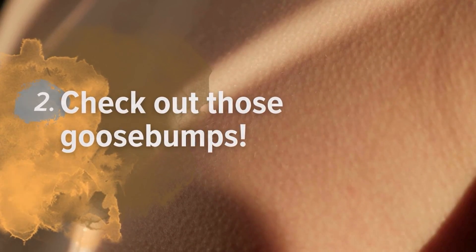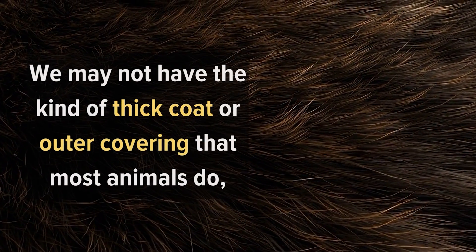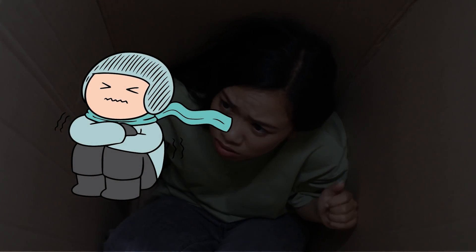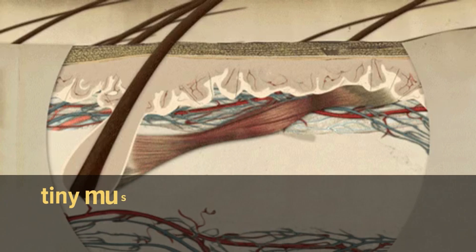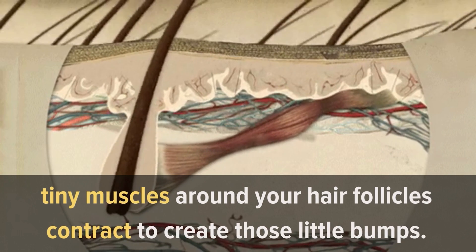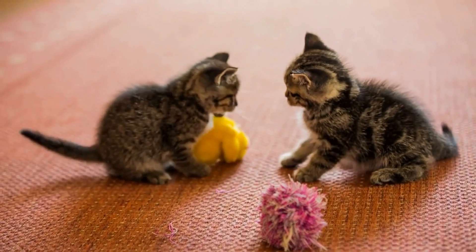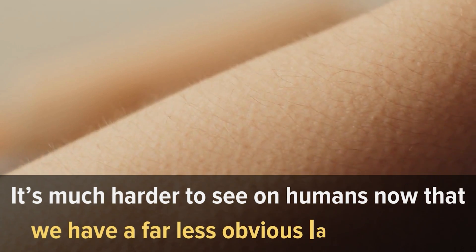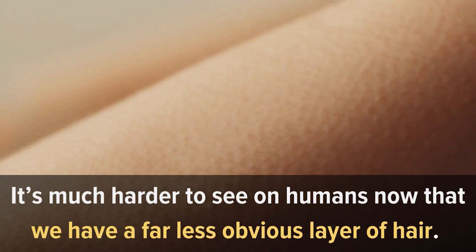Number 2: Check out those goosebumps. We may not have the kind of thick coat or outer covering that most animals do, but those goosebumps are remnants of the hair we used to have. Whenever you get chilly or get a bad feeling, tiny muscles around your hair follicles contract to create those little bumps. This is the same reaction you see when a cat is scared or a dog gets its hackles up. The difference is that it's much harder to see on humans now that we have a far less obvious layer of hair.